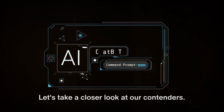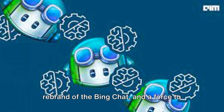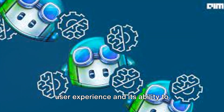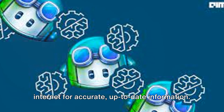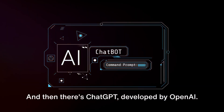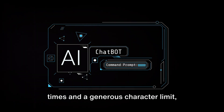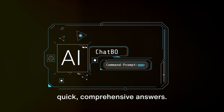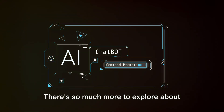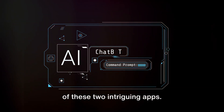Let's take a closer look at our contenders. First, we have Microsoft's Copilot, a rebrand of the Bing chat, and a force to be reckoned with. It's known for its smooth, responsive user experience and its ability to leverage the vast resources of the internet for accurate, up-to-date information. And then there's ChatGPT, developed by OpenAI. This app boasts lightning-fast response times and a generous character limit, making it a favorite among users who need quick, comprehensive answers.